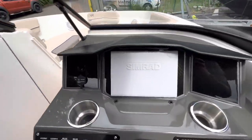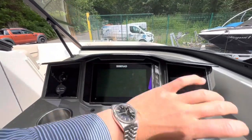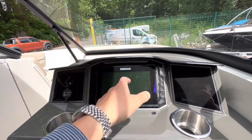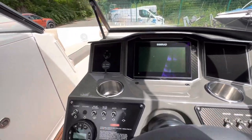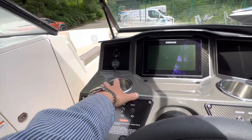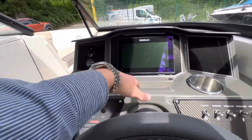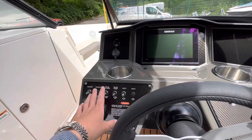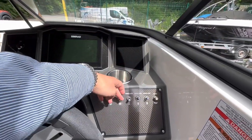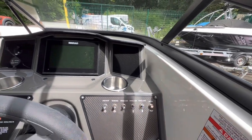Moving on to the dash — we do have a Simrad touchscreen. This is the upgraded glass dash system, so engine information and everything appears there. It also gives you chart plotter and GPS, and then you've got a sonar suite on the boat too. There's the Bluetooth stereo system and all of your accent lighting. Because of the spec that this has, you've got LED mood lights within each of these cup holders. Then you've got your accessories: bilge pump, bilge blowers, anchor light, running light, electric windlass with up and down features, and your horn as well.